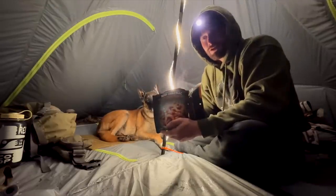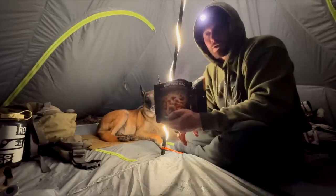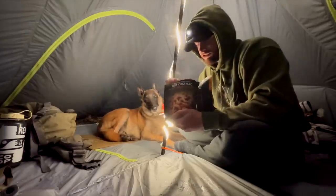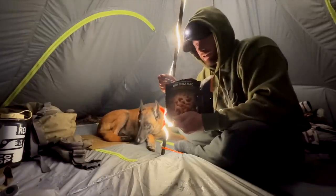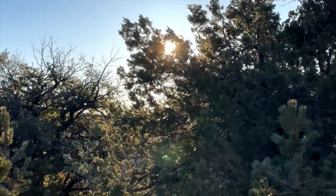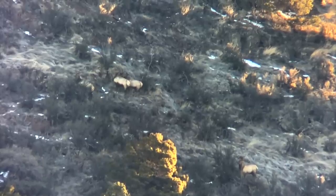I'm going to glass where I saw those three bulls, see if there's any new bulls in there that maybe have shed, so I can know right where to go in the morning. Otherwise I'll probably still go up there and try to work some different angles. There should be a couple antlers on the ground. There's no reason I shouldn't find a shed or two today. Glassing first light, I've seen 12 or 13 bulls now — I counted — and four of them are shed.